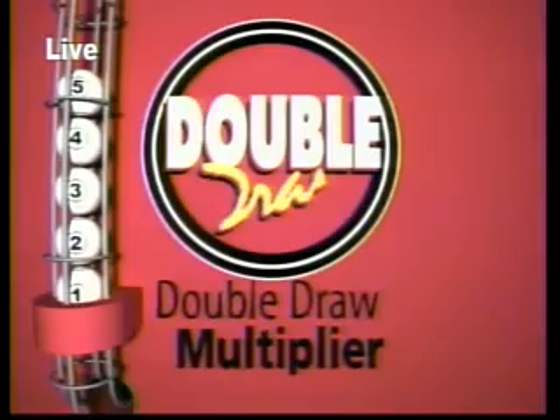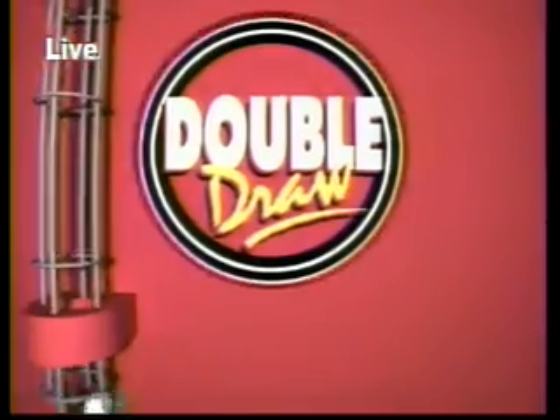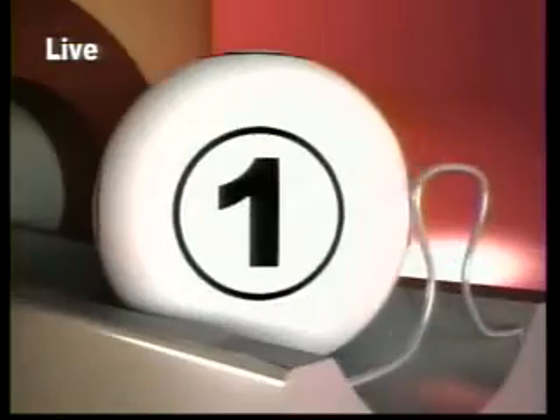Let's see what the multiplier will be. That's why there's a red screen, and that noise, and balls going round and round — sorry, your chances going round and round. The multiplier is one.